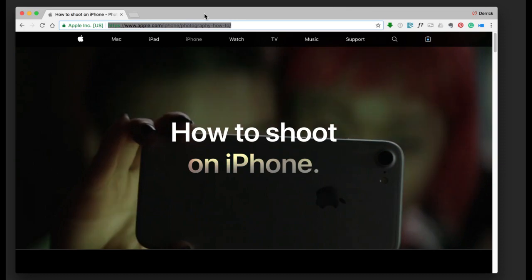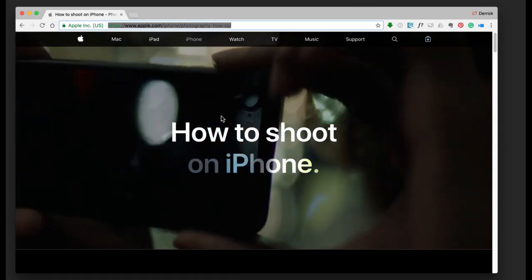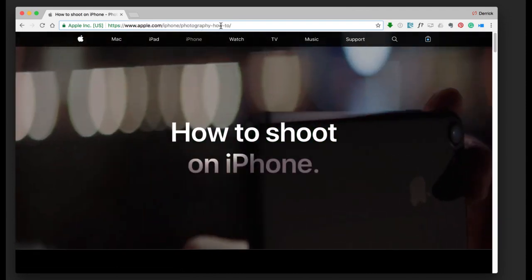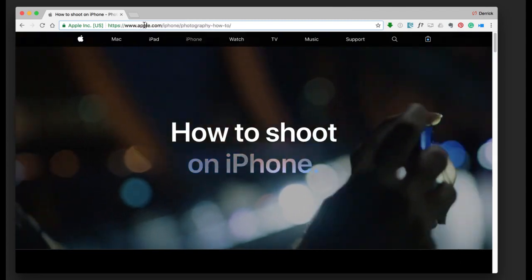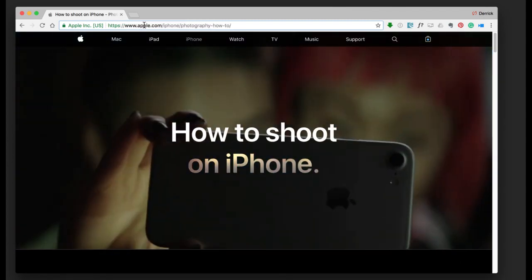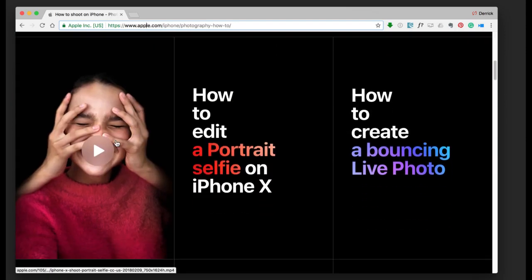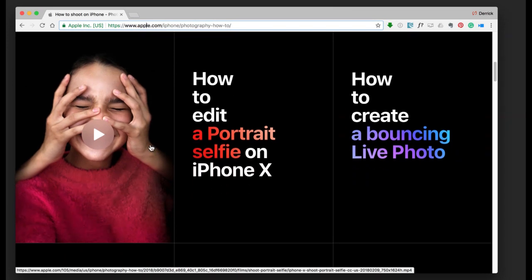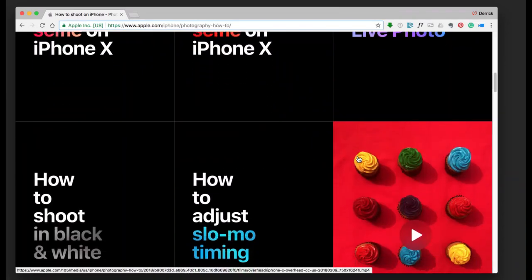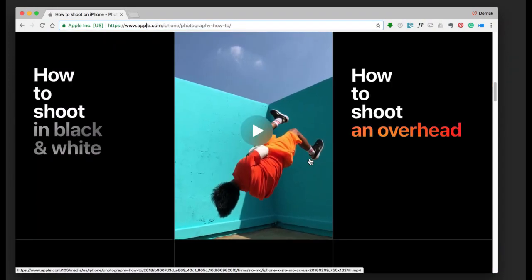My quick tip for the night: go to apple.com/iPhone/photography-how-to. I found this when I first got my iPhone X recently. It's got all these really cool little video tutorial snippets — kind of like the one I played in the intro. They're really cool, and that's what I was talking about when I was in the studio.